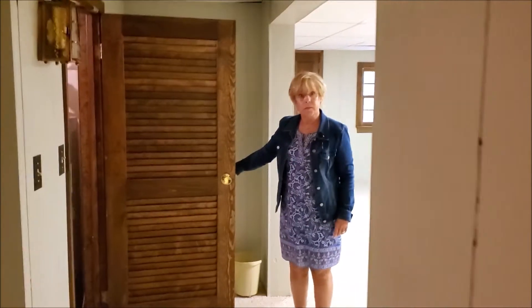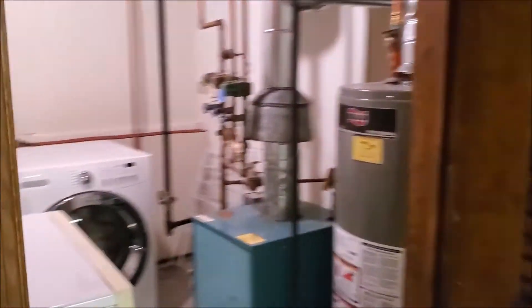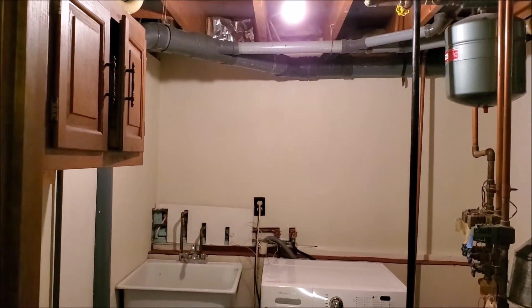Laundry setup is here as well, along with the boiler and a sink.